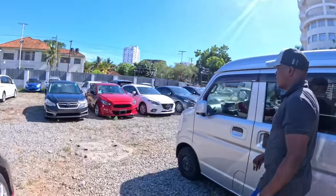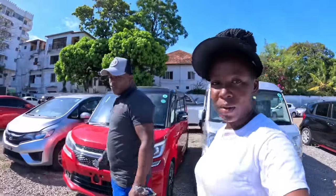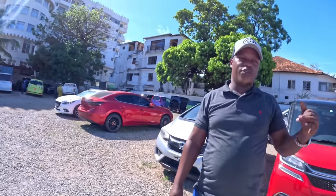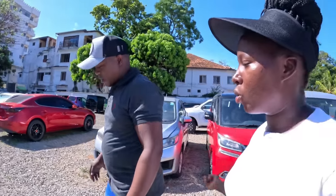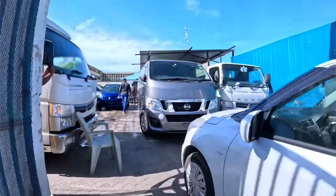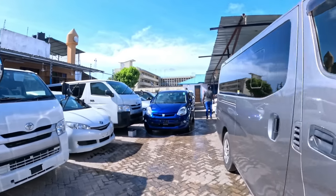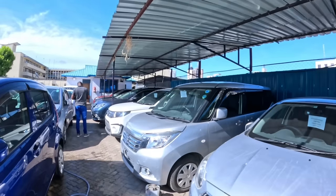So guys, today I've learned that diesel cars are very powerful compared to petrol. We are now heading to the showroom. The yard we just visited is where they store cars when the showroom is full - it's literally a storage area. So we're heading to the main showroom now. Let's follow along and keep learning.